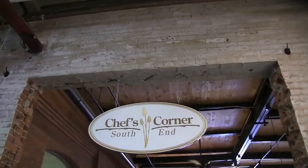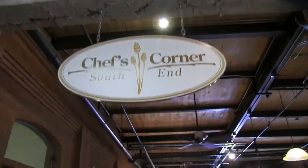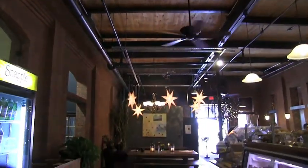My name is Scott Sorrell and I'm the owner of Chef's Corner Cafe. It's a very unique spot. We cater pretty exclusively to the businesses that are here in the building, and now we've kind of branched off doing caterings into the Burlington area.